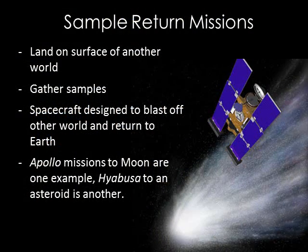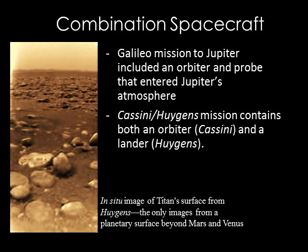Sample return missions collect material from other worlds and return the material to Earth for study. The figure shown here is of the Stardust mission, which actually collected comet dust on a flyby and returned it to Earth in 2006. Many missions combine more than one type of spacecraft. For example, the Galileo mission to Jupiter included an orbiter that studied Jupiter and its moons, as well as a probe that entered Jupiter's atmosphere. The Cassini-Huygens mission also contained both an orbiter and probe to land on Saturn's moon Titan.